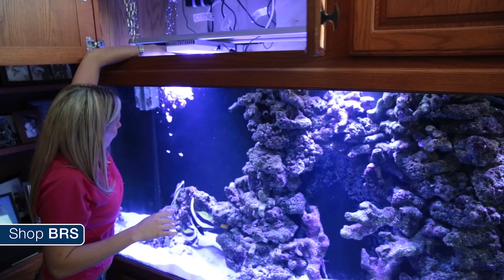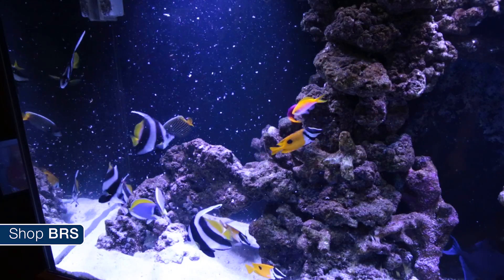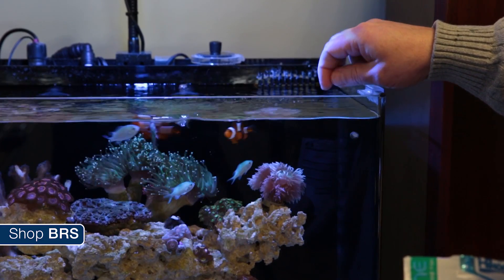If you feed your tank heavily, then choosing a skimmer that is considered oversized will offer the best performance. On the flip side of that, if you tend to be a light feeder, then choosing an oversized skimmer will usually result in less than desirable results.